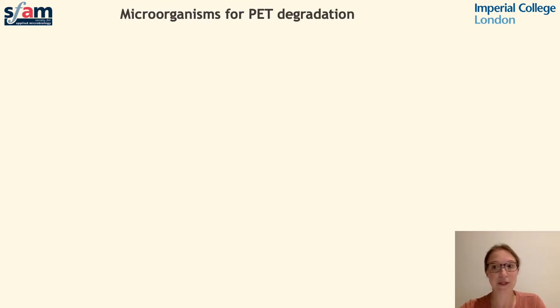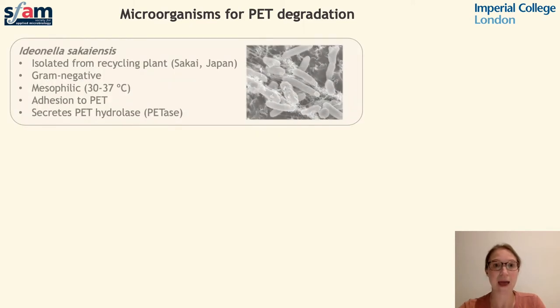PET is a relatively new-to-nature material and as a result, naturally occurring mechanisms to degrade PET are scarce. However, in 2016 a bacterium was discovered in soil at a recycling plant in Japan that was heavily contaminated with plastic waste. This strain is known as Ideonella sakaiensis, a mesophilic organism with the ability to degrade PET and to utilise PET as a sole carbon source for growth. The genes responsible for this process have become popular candidates for enzymatic PET degradation.